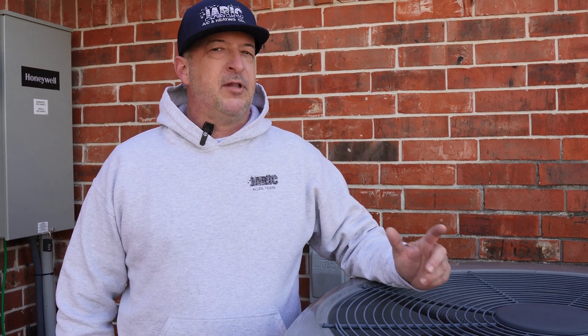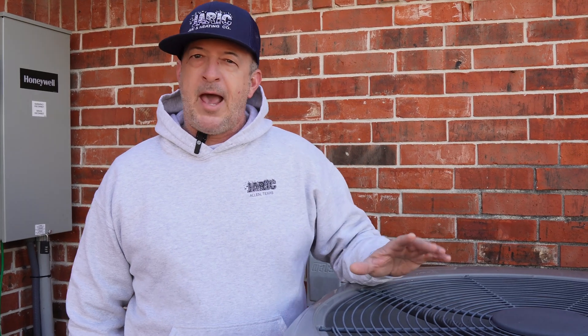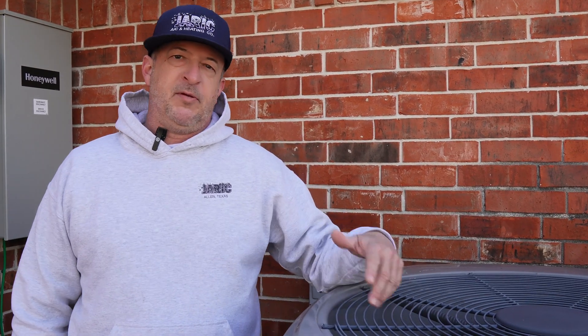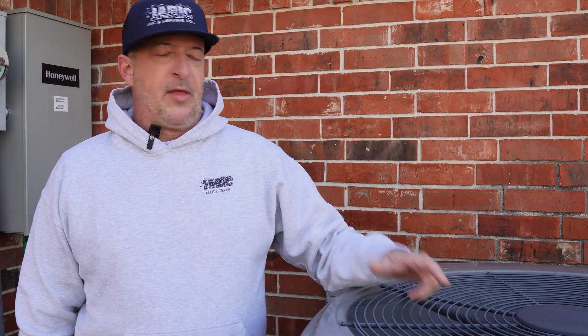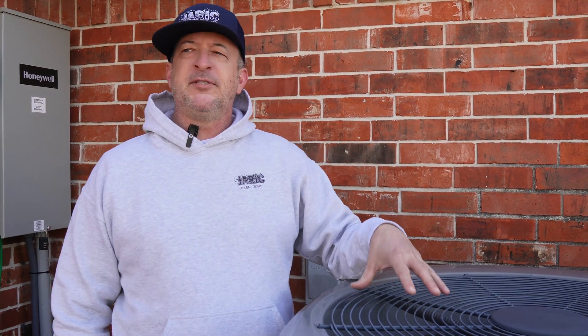If you have an all-electric house, you probably do have a heat pump. It probably makes up 20 or 25 percent of the customers we go see. If you have an all-electric house with no gas, you probably do have a heat pump. If you don't, you would want one because they're so much more efficient than your alternative heating for an all-electric house.